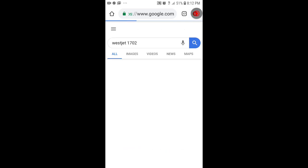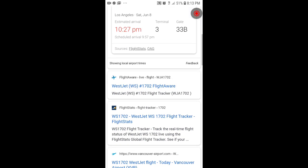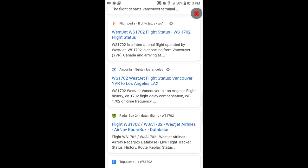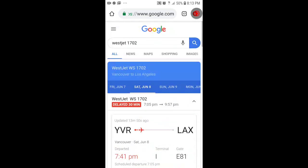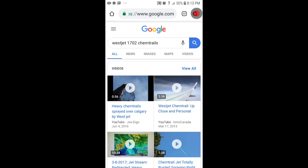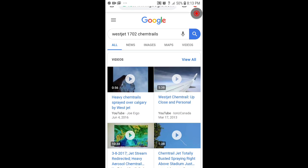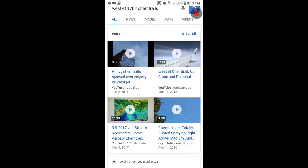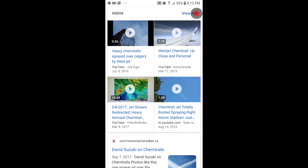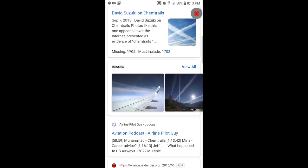Wow, first one that came up. Let's see what it says — let's see if it's commonly used. Let's search this flight, just for kicks — 'WestJet chemtrail.' Up close and personal. Wow — jet stream redirected, heavier... chemtrail jet totally busted, spring above stadium — that's me! Holy cow, that's me! I just came up on a Google search!